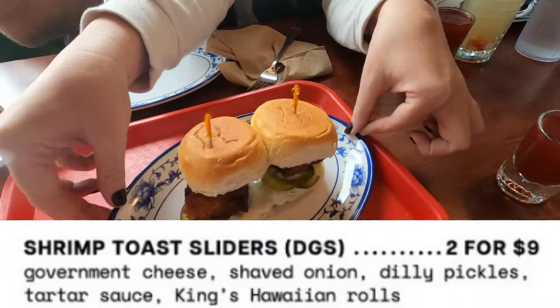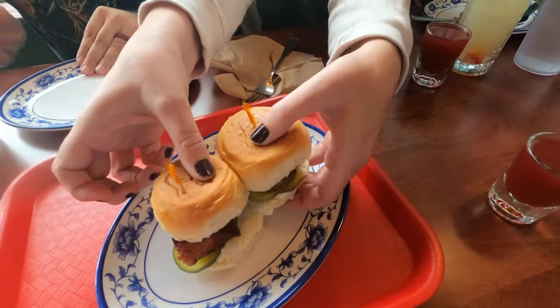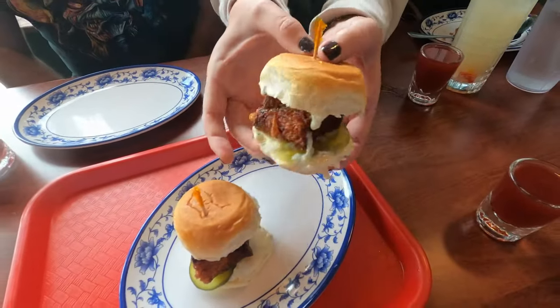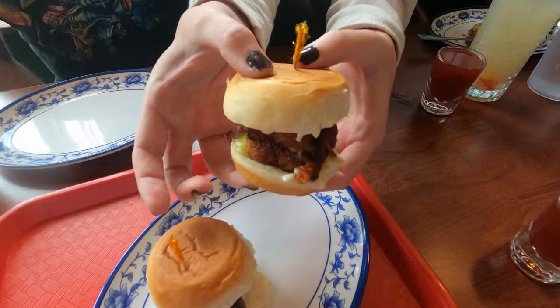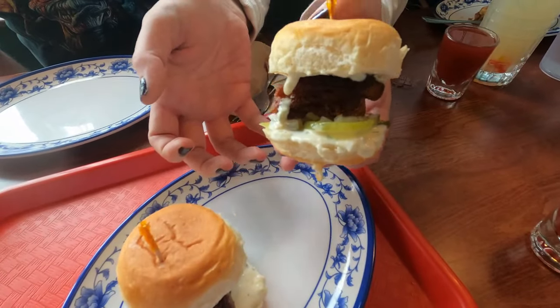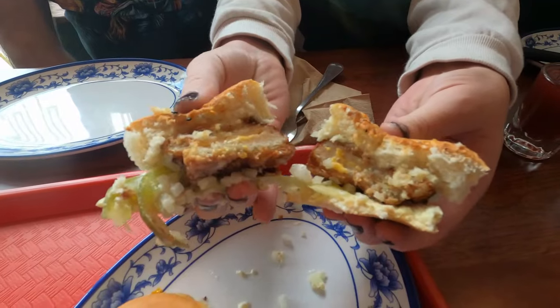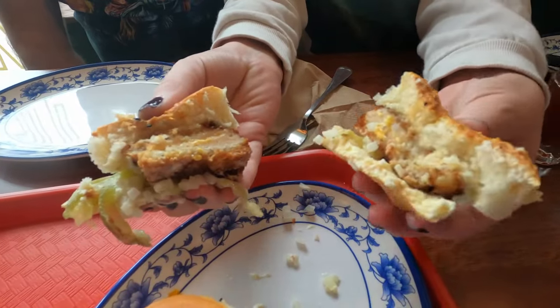For our first starter we had one of their more popular items — their shrimp toast sliders. I highly recommend this appetizer. The shrimp toast was nice and crispy and all the flavors really came out strong, and since it's so light and airy it's not going to ruin your appetite for the meal ahead.